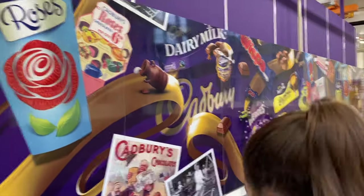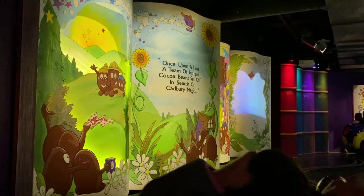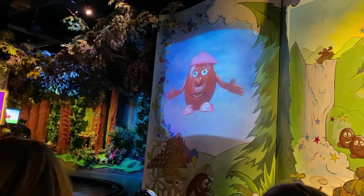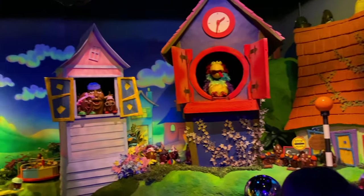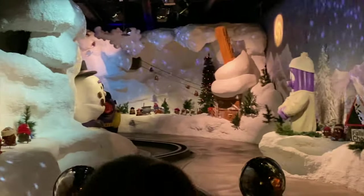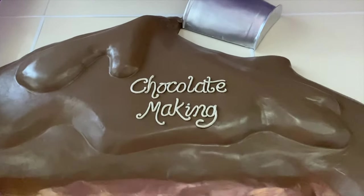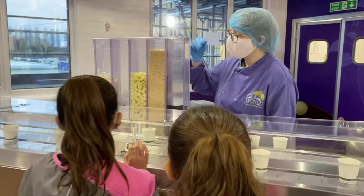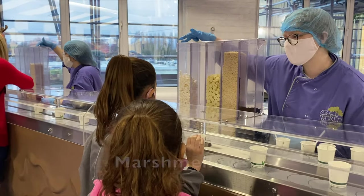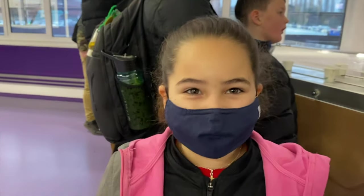Unfortunately we weren't able to eat chocolate on the demonstration tables, but we had plenty of fun in the next part. There was a Cadbury themed ride — it was super cool. After the ride it was time to go taste some chocolate. We had Oreo biscuits, white chocolate, gummy bears, and marshmallows. I got gummy babies with marshmallows and chocolate.